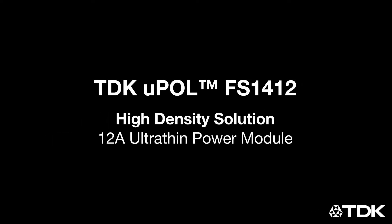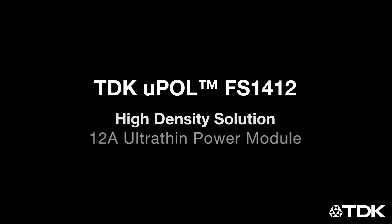TDK's Micro Point of Load Group introduces the newest chip-embedded power modules — an intuitive, simple, and compelling solution for high power density applications.